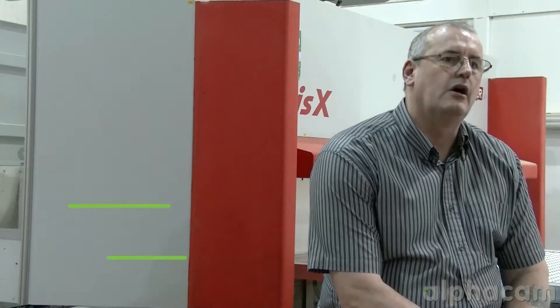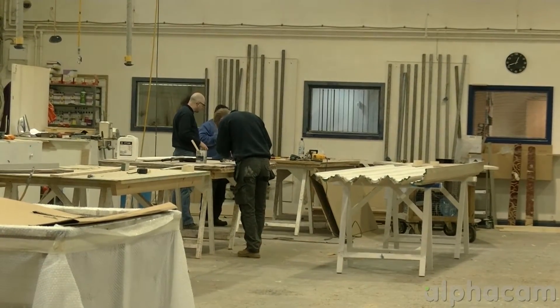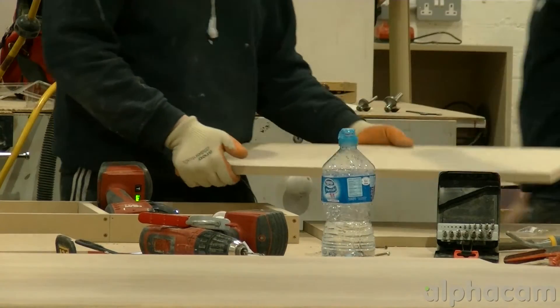My name is Mark Greening. I'm a CNC programmer for a company called Wensley Grid in the West Midlands. We're a shop fitting company and we service the leisure and retail sector and to some degree the private sector. We provide a full design and installation service of all the products that we make.